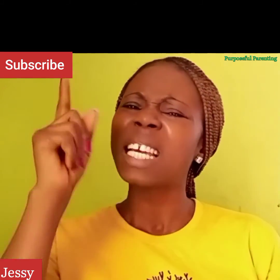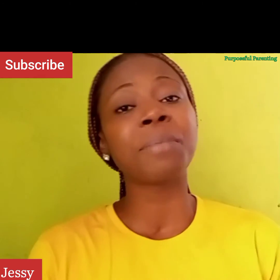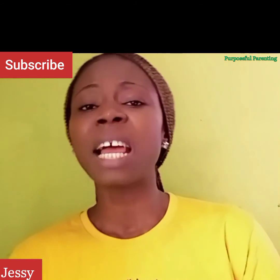Thank you for staying with me today. Please like this video, share it with your friends and family, and watch the first video on how to improve your child's academic performance. Let me know what you think in the comment section. Don't forget to subscribe if you are new to this channel and turn on your notifications. I will see you in my next video — bye for now, family.